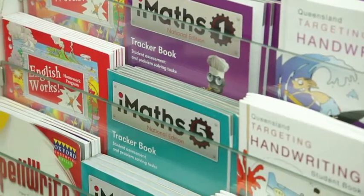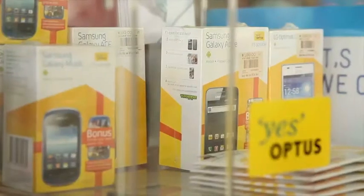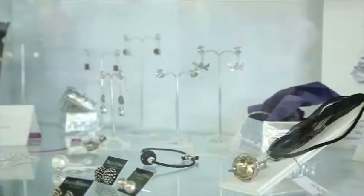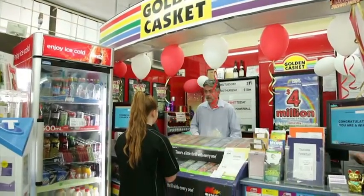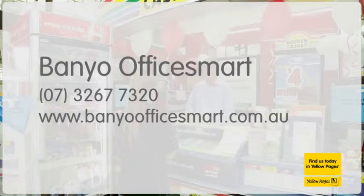If you can Google it, Banyo Office Smart can supply. Just ask and we'll get it. And get 10% off all stationery and gift lines when you mention this ad. For more than just stationery, think outside the box. BanyoOfficeSmart.com.au